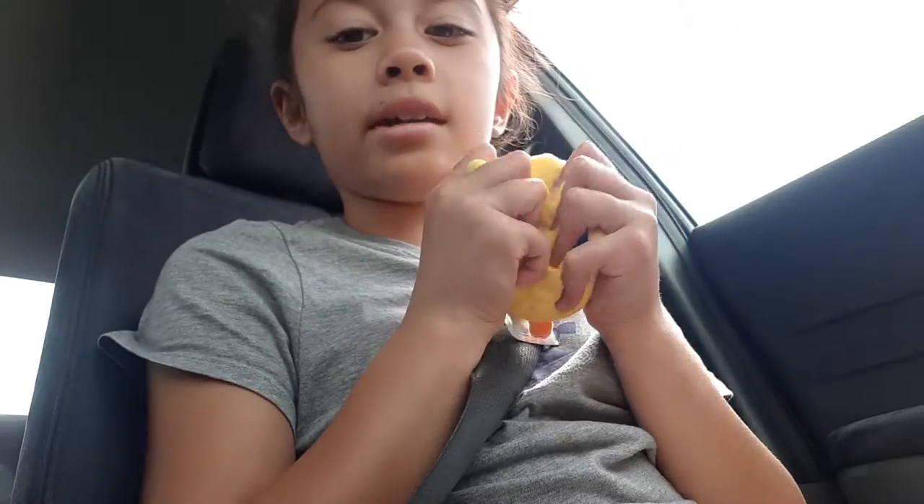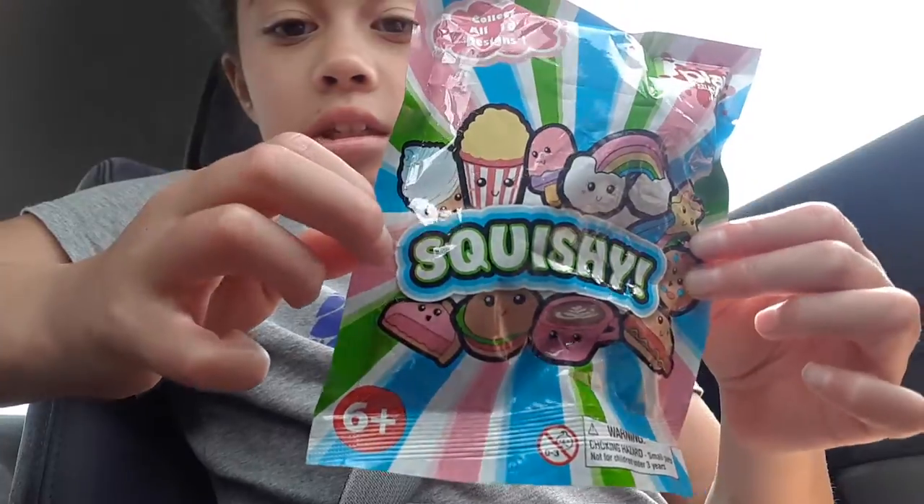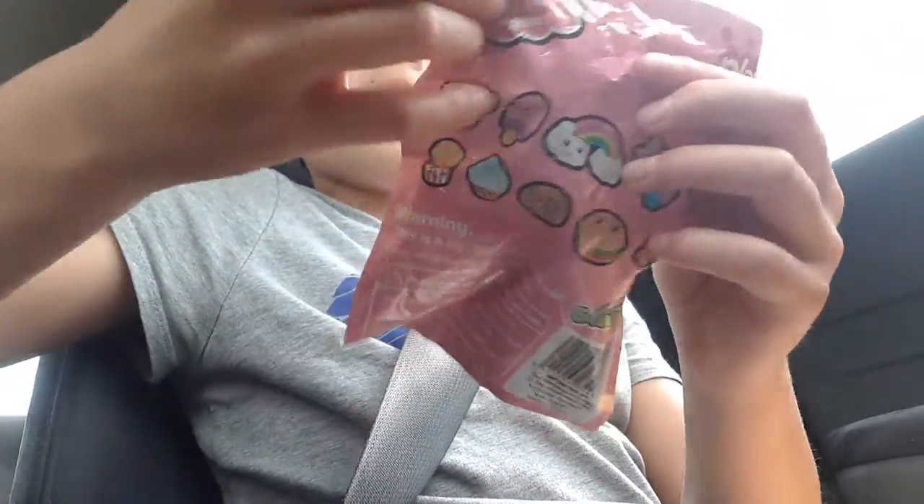She smells like watermelon candy — it smells so good! And then I got this squishy blind bag, and the brand name is actually Squishies Squishy. We're going to open it now.